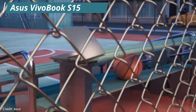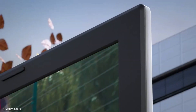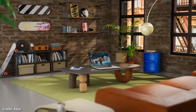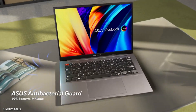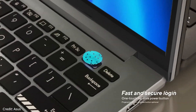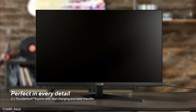Next up is the Asus Vivobook S15 OLED, the best mid-range laptop on the list. Asus offers a 15.6-inch Full HD OLED screen with a 16:9 aspect ratio, 0.2ms response time, 600-nit peak brightness, 100% DCI-P3 color gamut, an 84% screen-to-body ratio, and an anti-glare display. There's almost nothing wrong with this Vivobook's design — the entire construction is made of metal and looks and feels premium for a fraction of the cost of higher-end devices. The Vivobook S15 is 1.89cm thin and weighs around 3.96 pounds.